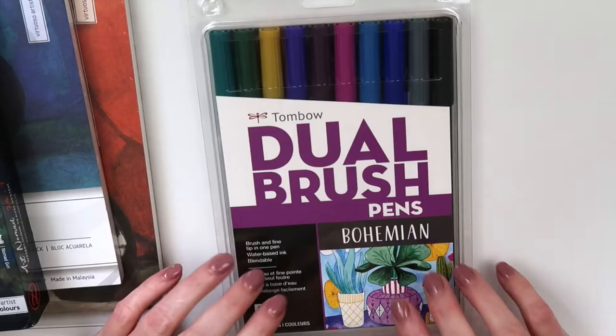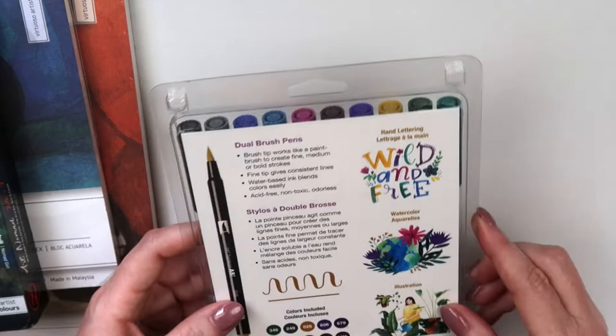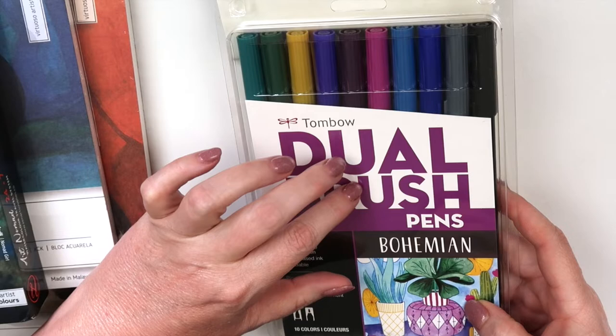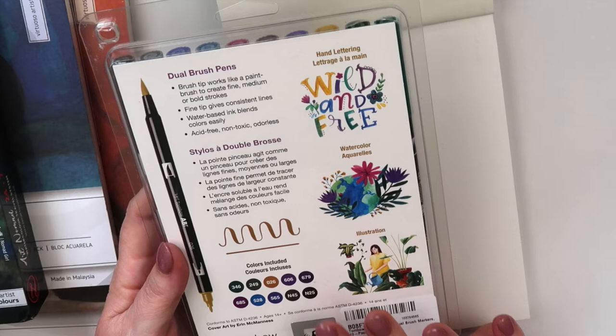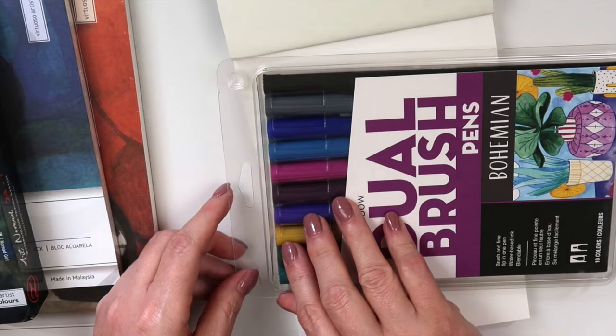So let's start with the haul. First I have a set of Tombow Dual Brush pens — this is the Bohemian set. I tried a few of the Tombow brush pens but hadn't used too many, so I decided to get a few more colors. I tried a few of these little sets and I really do like them because the colors seem to go together. You might get repeats if you're not careful, but I want to collect all the colors. Let me swatch these out quickly.